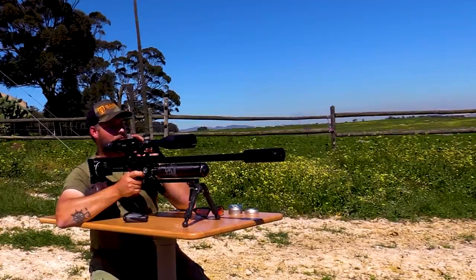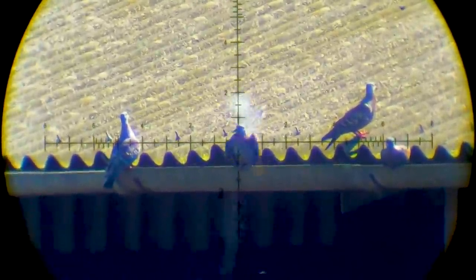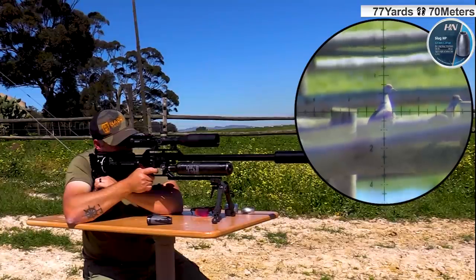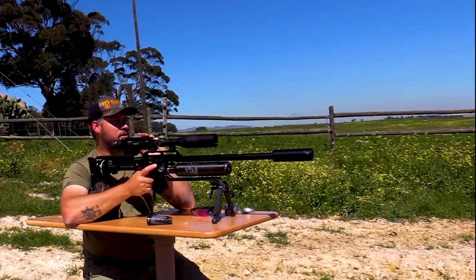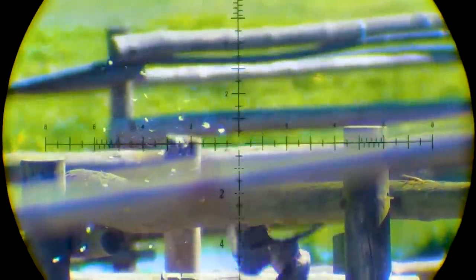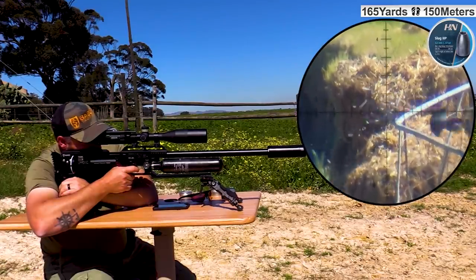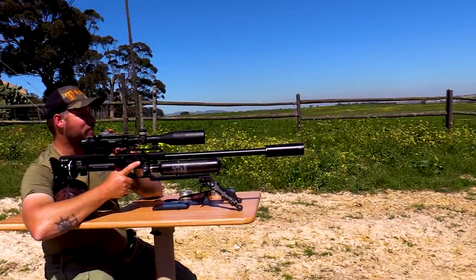Oh my god, smoked him — 110 yards down. Smoked him, 77 yards. Down she goes, a hundred and sixty-five yards.